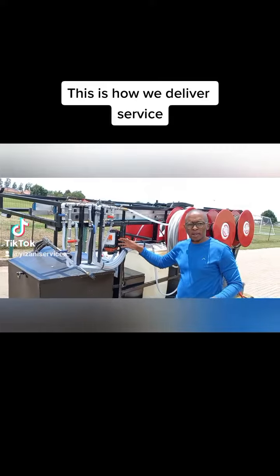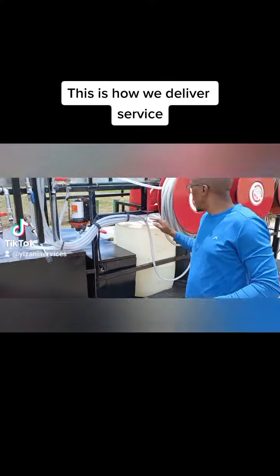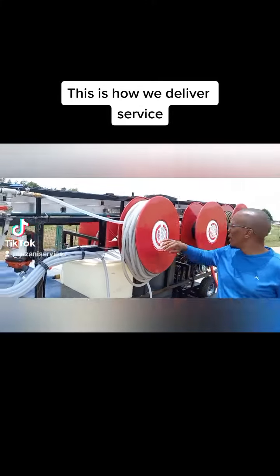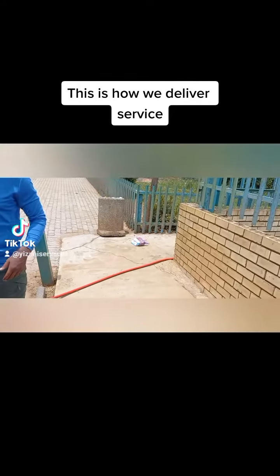We've got a 12-volt pump here. We use a 12-volt battery, and here is our soft wash hose — we can extend to 120 meters. The water hose also goes about 120 meters.